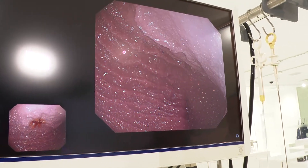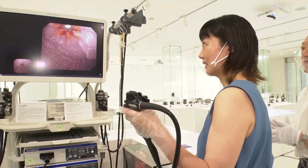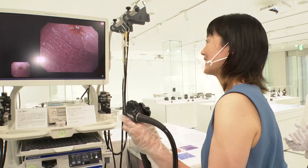You're in the stomach now. This is so interesting — I can see a lesion. Very good, thank you.